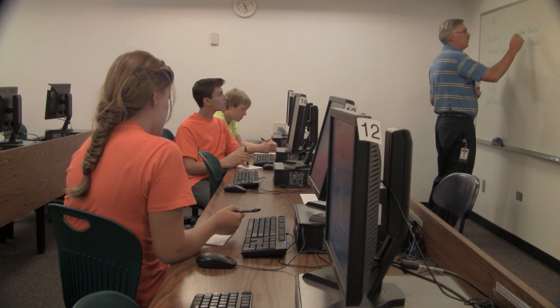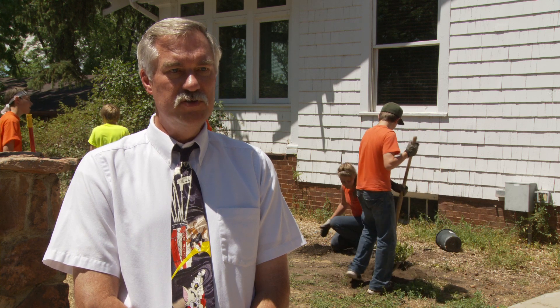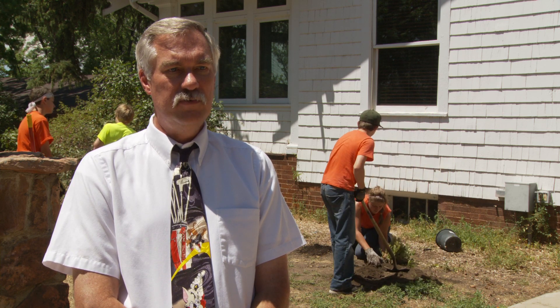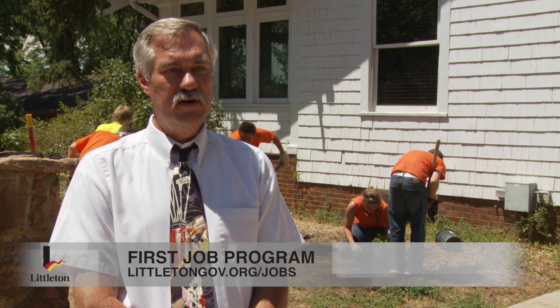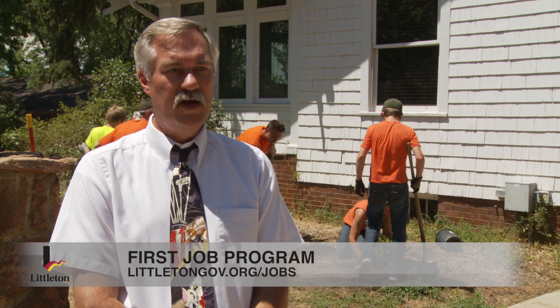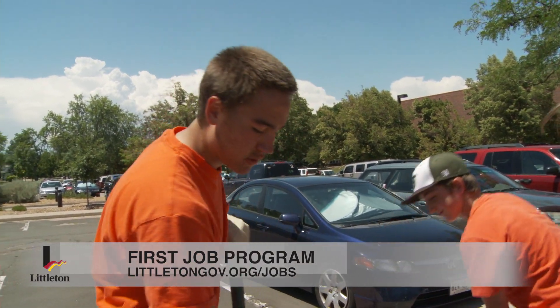If anybody's interested in the program next summer, we usually do interviews in May. We advertise the job in the first part of May on our website, littletongov.org. It's a great first job — a lot of fun, and not constant pressure.